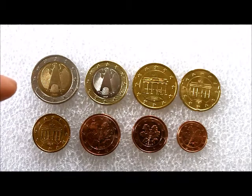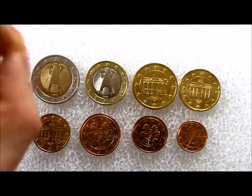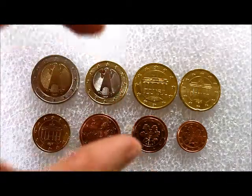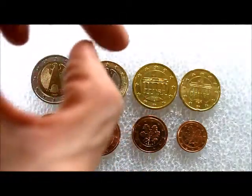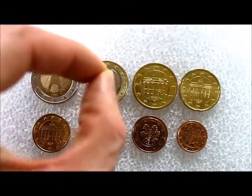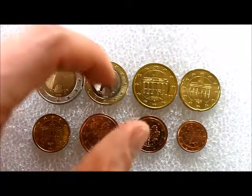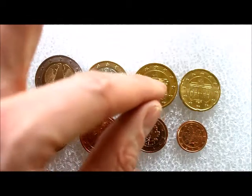The two euro coin has an outer copper-nickel ring and a brass-nickel ring in the middle. On the one euro coin it's exactly the opposite — you have the brass-nickel ring on the outside and the copper-nickel plated nickel in the middle. They weigh eight point five grams and seven point five grams respectively.